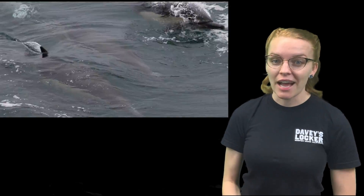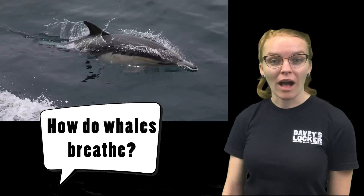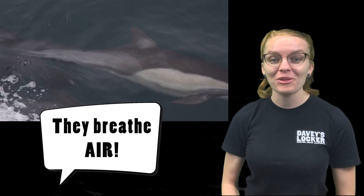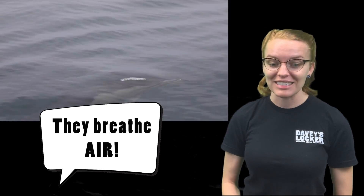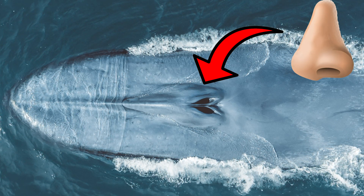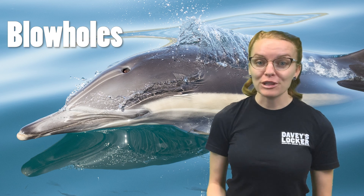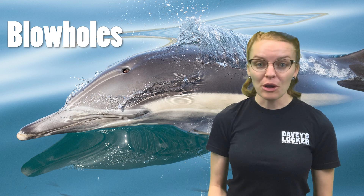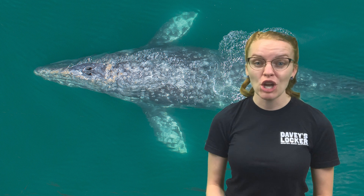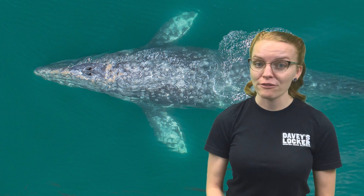Another question we often get asked about whales on our whale watching boats is: how do whales breathe? Well, whales are mammals, so just like us they have nostrils and they breathe air from the surface. Whales have holes right on the top of their head that look very similar to our own noses — we call those holes blowholes. In baleen whales, they actually have two blowholes, two nostrils on the top of the head, that they use for breathing air from the surface.